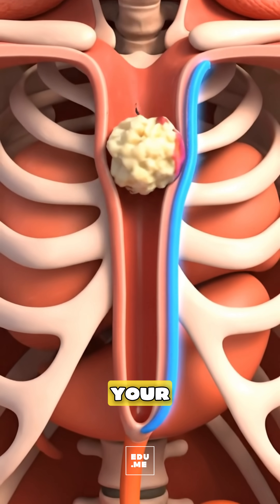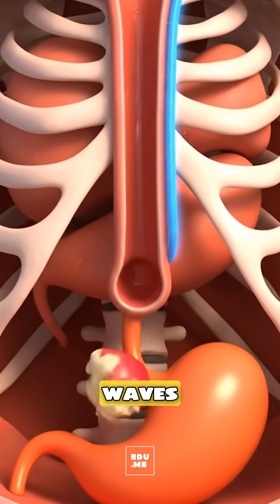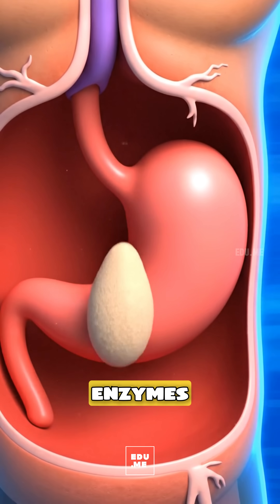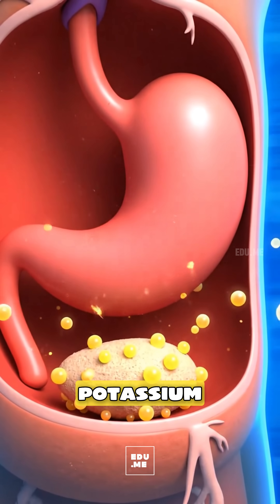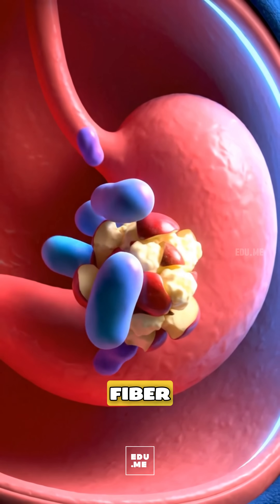It moves through your throat into the esophagus, where smooth peristaltic waves carry it to the stomach, and acids and enzymes further dissolve the apple's cells to release vitamin C, potassium, polyphenols like quercetin, and the soluble fiber pectin.